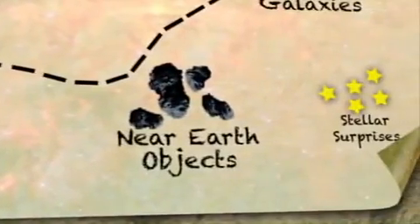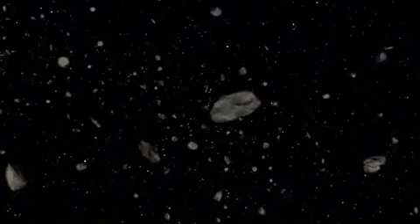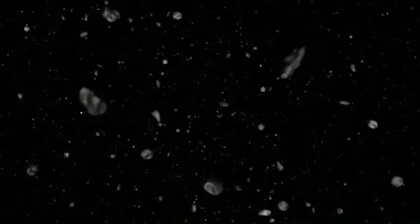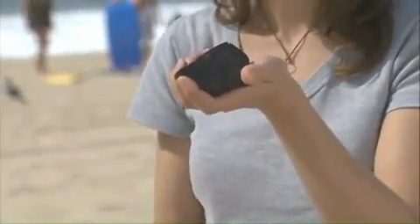One of the projects WISE is going to be doing is studying the population of near-Earth objects. These are asteroids and comets whose orbits get close to Earth's orbit. Now this doesn't necessarily mean that they're going to hit the Earth, but we do want to pay some attention to them. With WISE, we'll be able to tell something about how many there are, what their sizes are, and what they're made out of — whether they're soft and crumbly like this ball of sand, or solid rock like this rock right here.